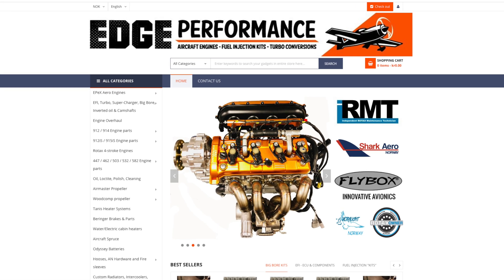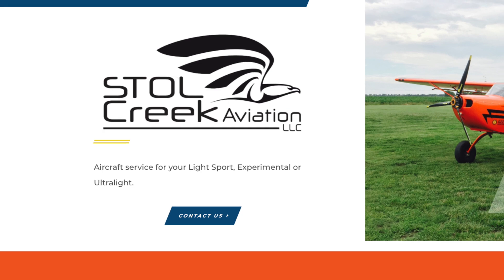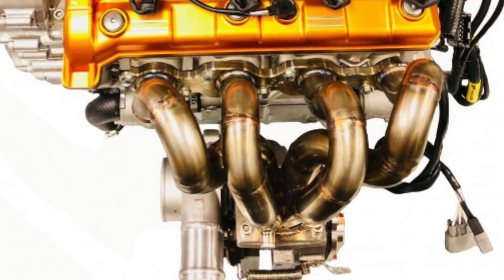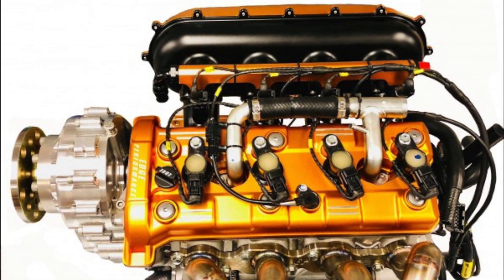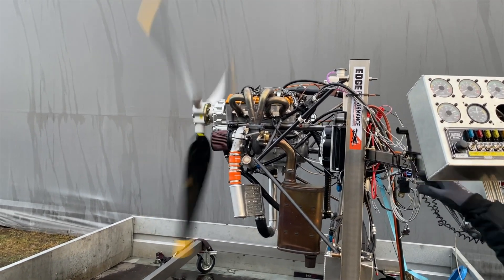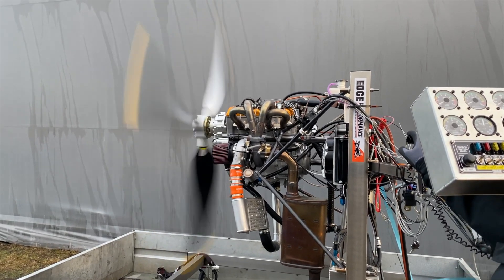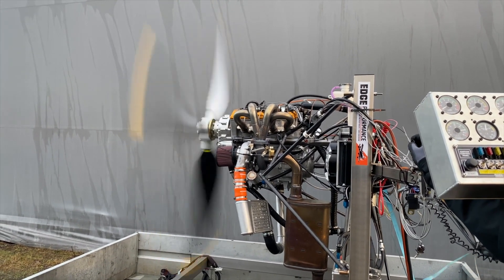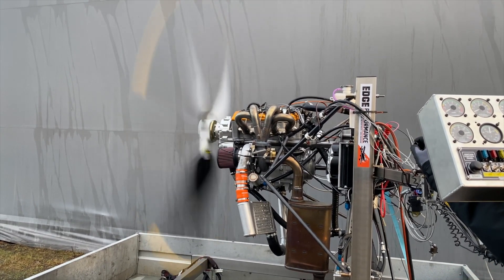Our third engine on the list is the Apex 200 Ti, made by Edge Performance out of Norway and supported in the U.S. by Stoll Creek Aviation out of Kansas. The Apex 200 Ti is a 200 horsepower Yamaha Apex-based engine. It features sequential fuel and ignition and comes in at only 185 pounds — so comparing that power-to-weight ratio, that's a 200 horsepower engine that weighs as much or less than a Rotax 915 IS.